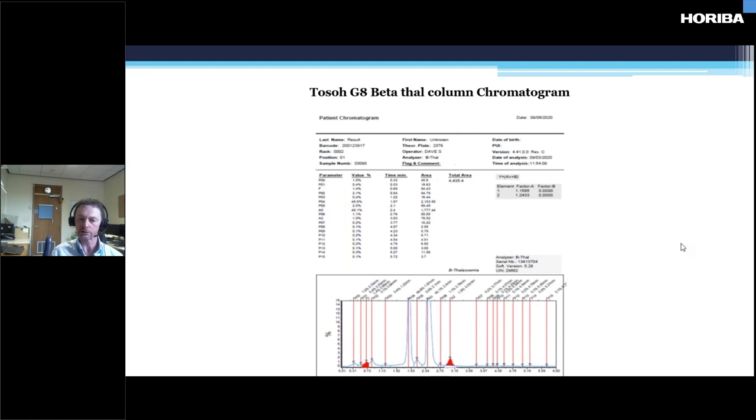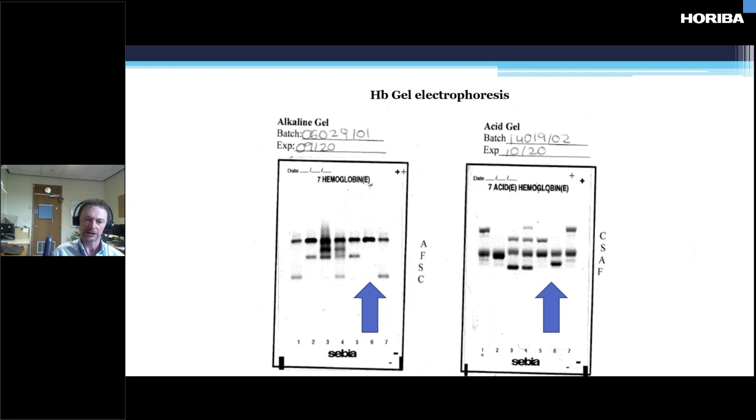However, when we ran it on the gel, we had quite an unusual pattern. The actual variant ran with the A on alkaline and separates on the acid — that's quite unusual. Most variants such as Ds, Gs, and Js separate on the alkaline and run with the A on the acid. So that in itself was interesting. On the acid gel, it runs in between the A and EF.